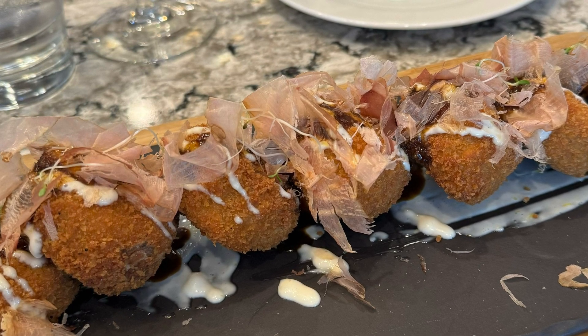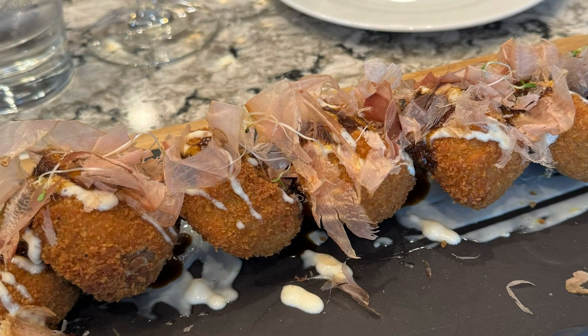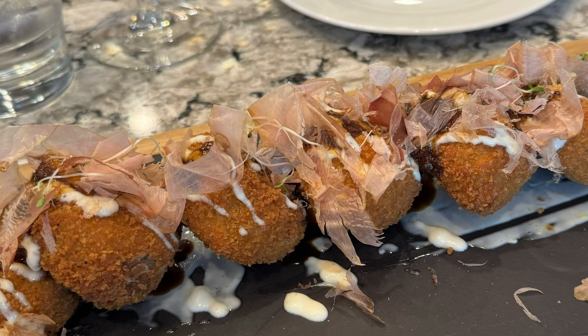The first thing we had was actually something that's going to come on the menu eventually. It's called Seafood Cakes, kind of like a version of Crab Cakes. It was really nice — hot and delicious.